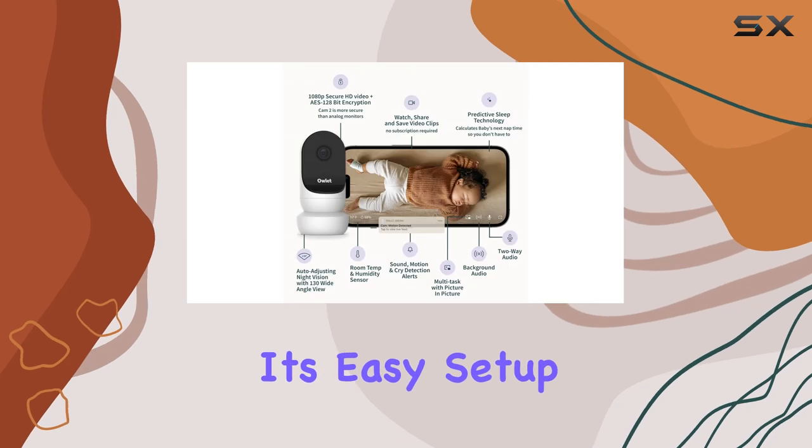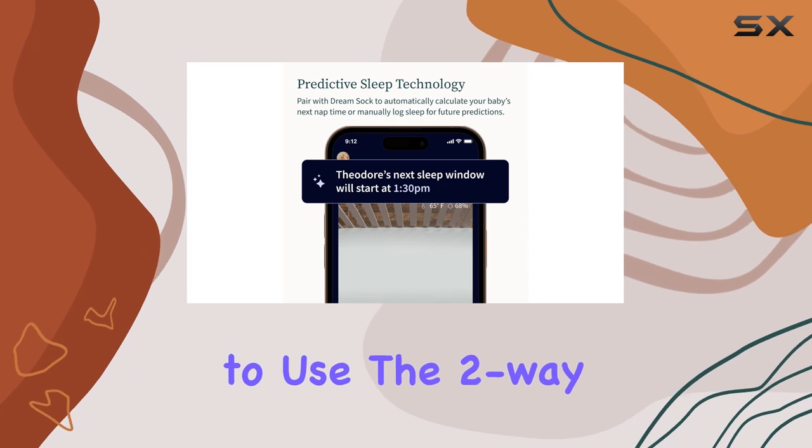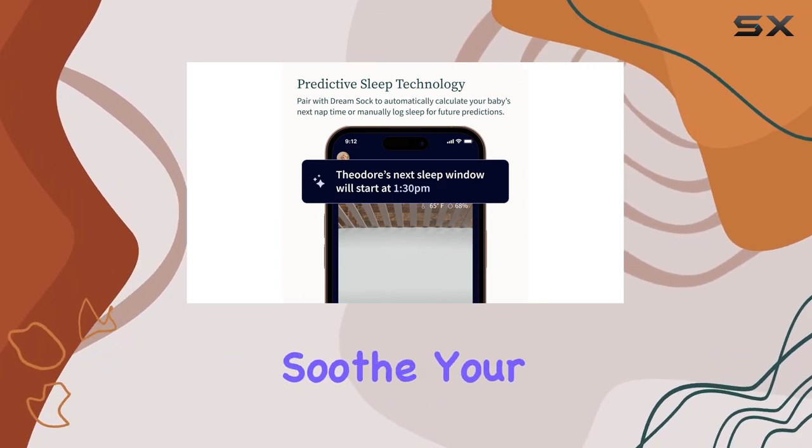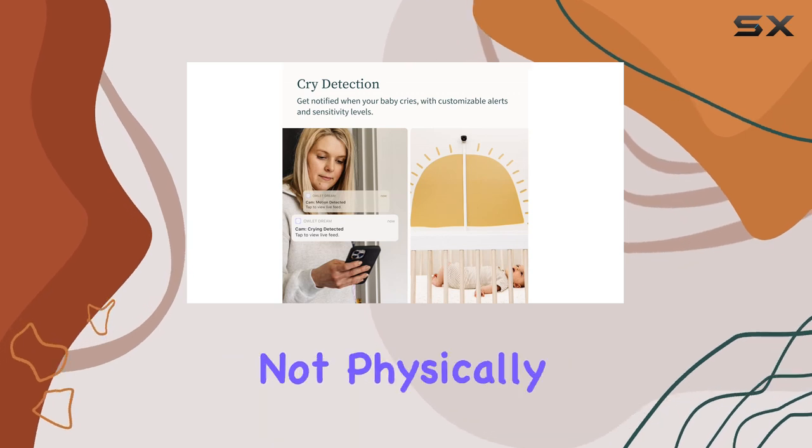With its easy setup and user-friendly interface, the Owlet Cam 2 is a breeze to use. The two-way audio feature allows you to soothe your baby remotely, providing a sense of connection even when you're not physically present.